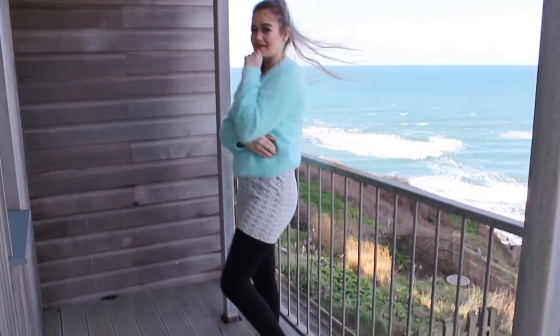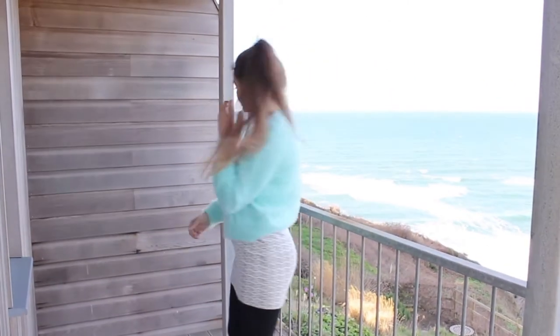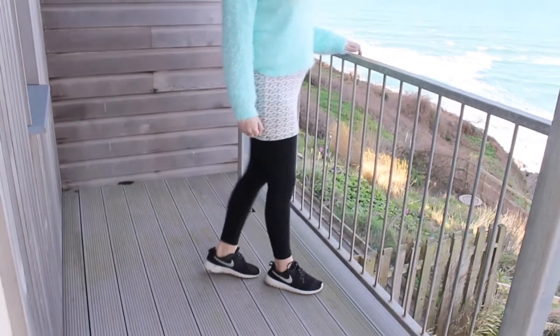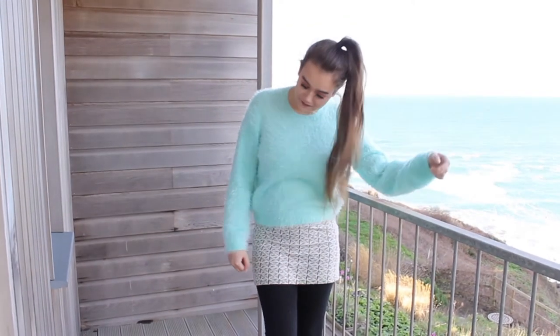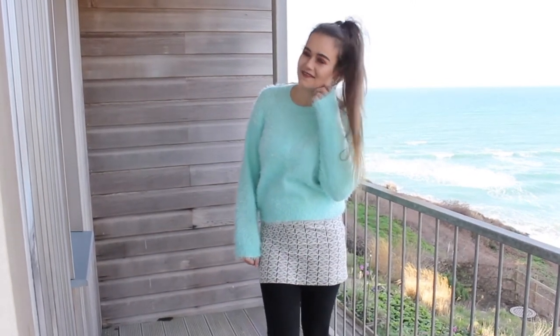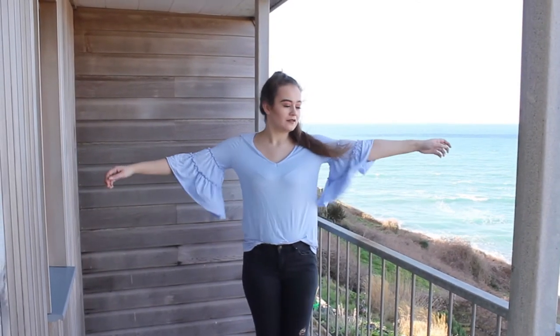This jumper is borrowed from my Nana. It's a kind of teal, turquoise-y, blue fluffy jumper. I've teamed it with a detailed patterned skirt from Primark. The leggings are from Tesco and the shoes are again Nike. I like how I've teamed the pattern with a more neutral but still textured jumper.